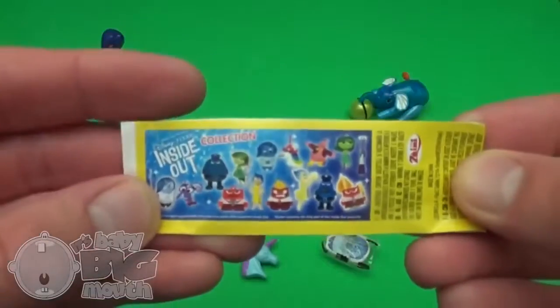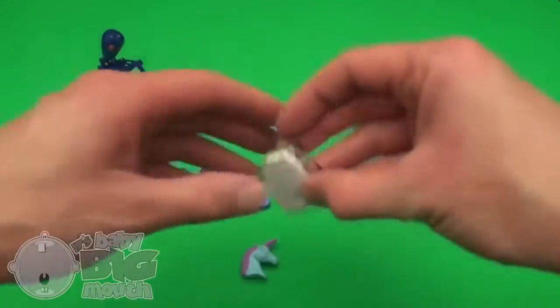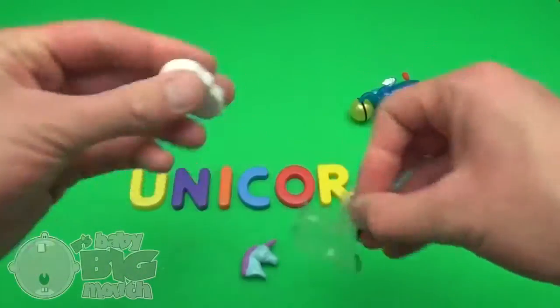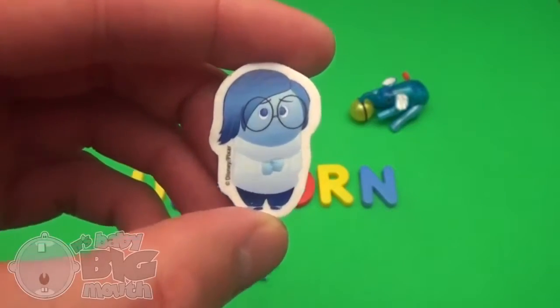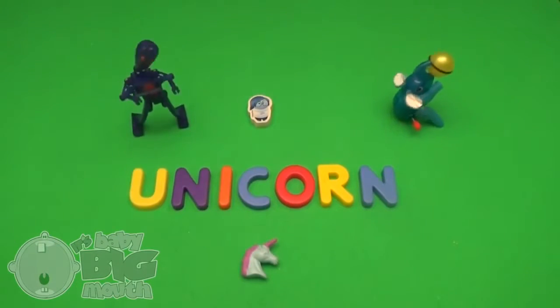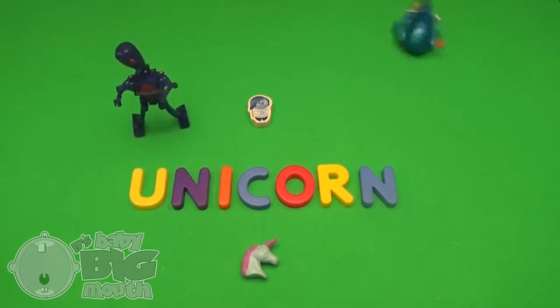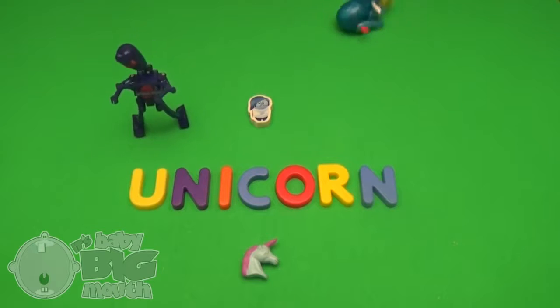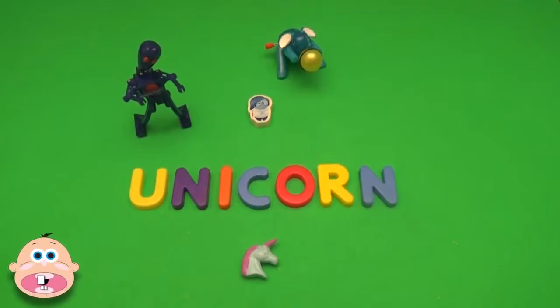Disney Pixar Inside Out Collection! Sadness! And now, a spelling celebration! Thanks for cracking us up! Bye-bye!